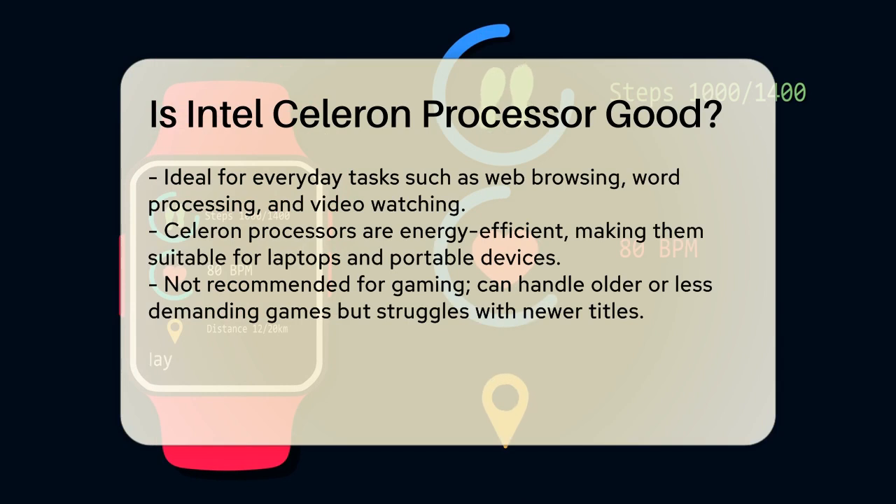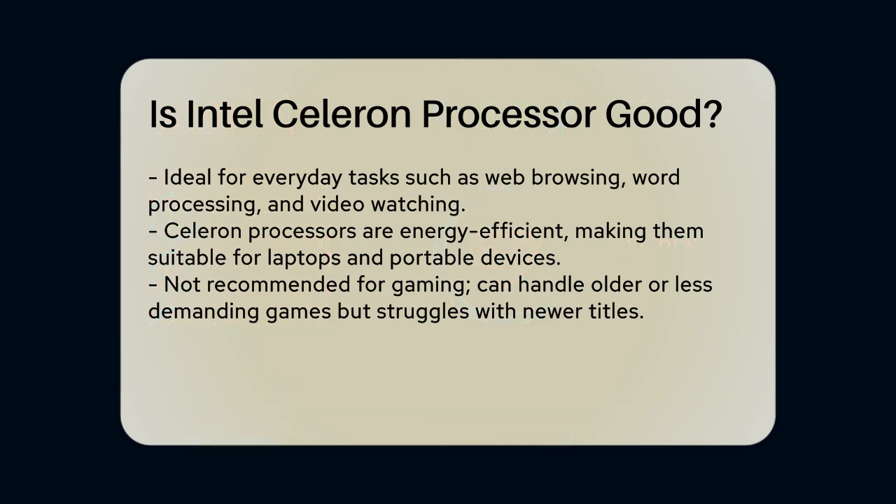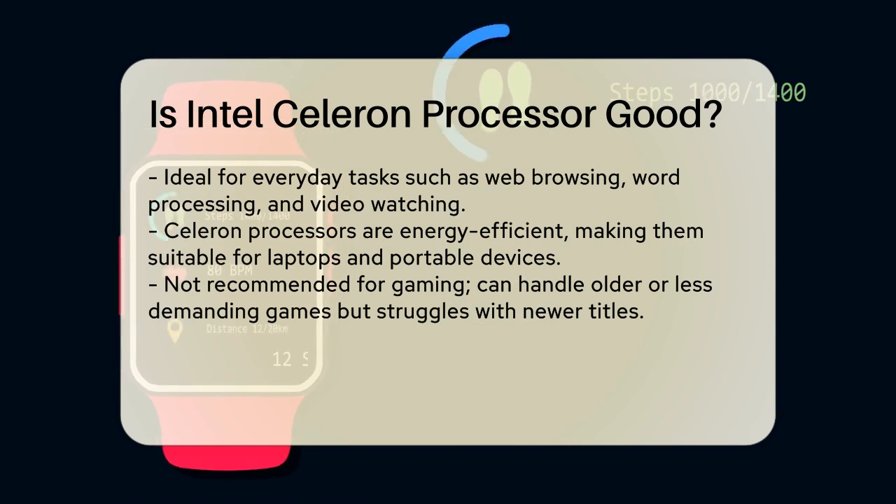So what can you do with an Intel Celeron processor? They are great for everyday tasks like web browsing, word processing, and watching videos. They are also very energy efficient, which is perfect for laptops and other portable devices because they consume less power and generate less heat.